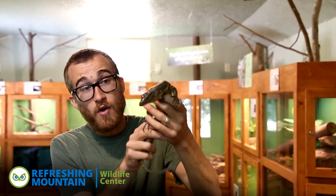Hey guys, Mark here at the Wildlife Center at Refreshing Mountain. Today we're going to be talking about one of my favorite lizards, the mangrove monitor lizard.